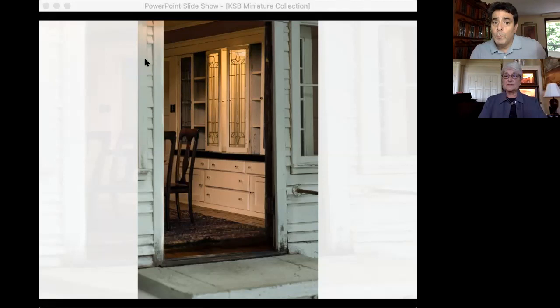One more question about Spencer House — has the Spencer family ever seen the miniature? I'm sure they have. The house can be rented out 65 times a year for parties, so I'm sure they've attended. The Rothschild family took a 125-year lease on it almost 125 years ago, so that lease is about to come up again.